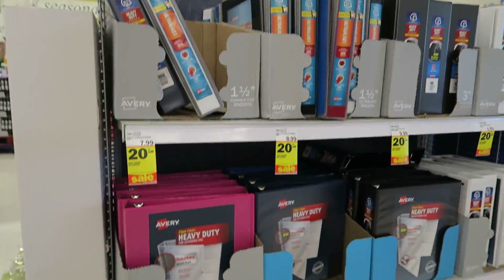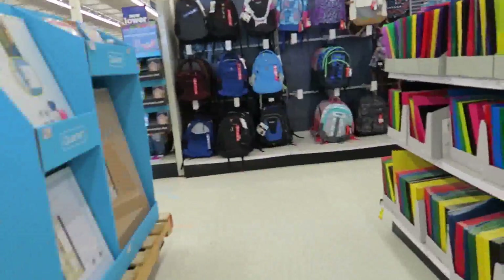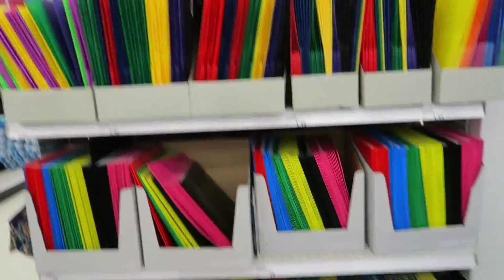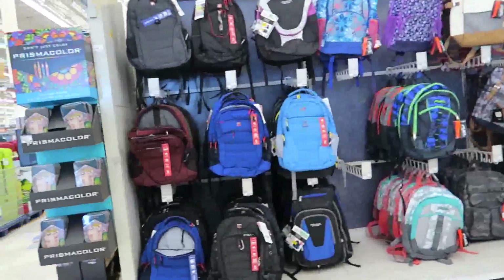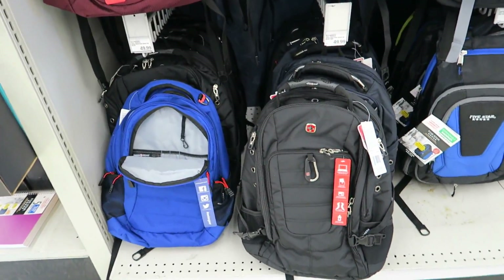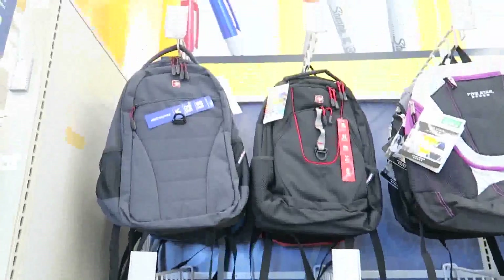The binders are all 20% off. I want to show you guys the book bags — I've got a lot of book bags here. Folders down there are 17 cents, those are 79 cents, and those are $1.49 — the plastic ones. Some are cardboard and some are more like paper. Backpacks are ranging from about $20 to $50.